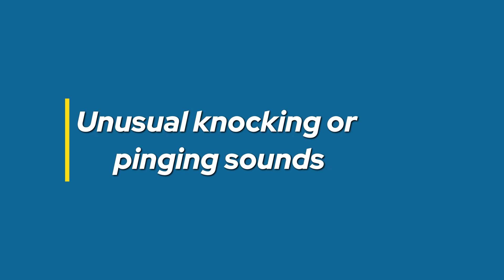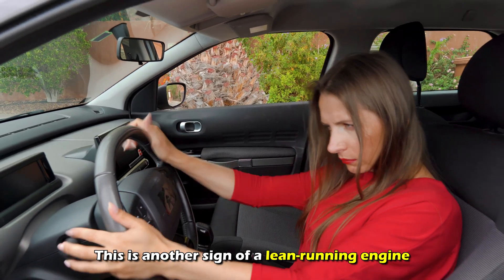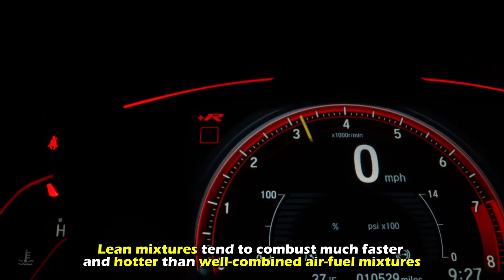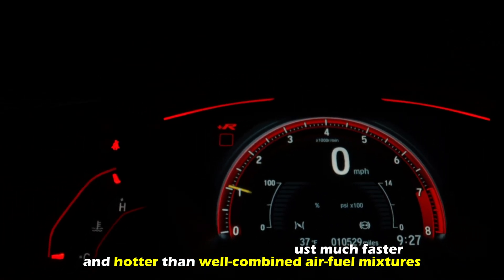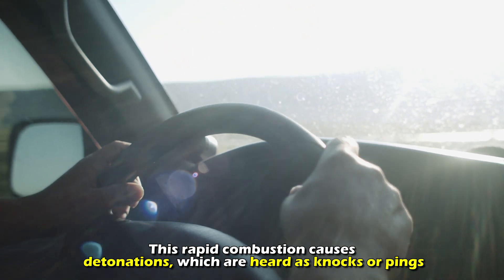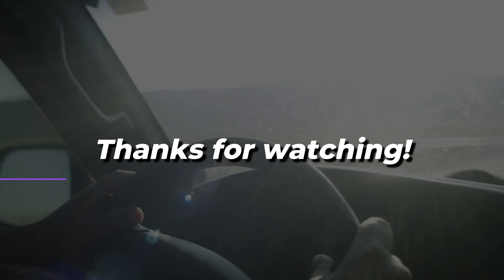Unusual knocking or pinging sounds. This is another sign of a lean running engine. Lean mixtures tend to combust much faster and hotter than well-combined air-fuel mixtures. This rapid combustion causes detonations, which are heard as knocks or pings. Thanks for watching.